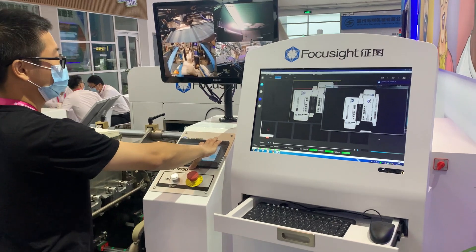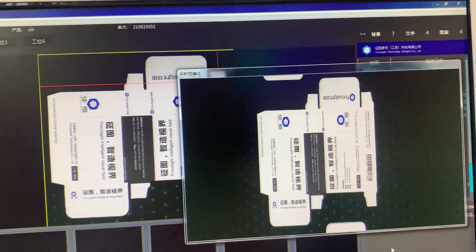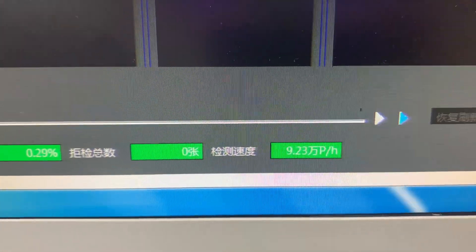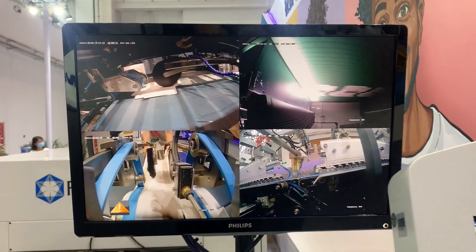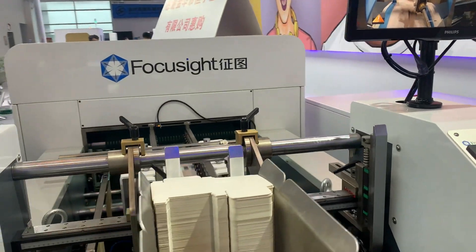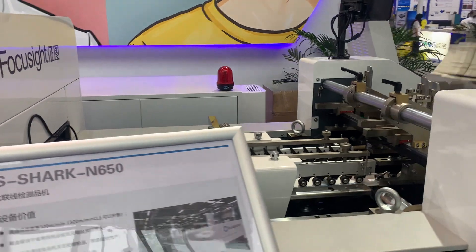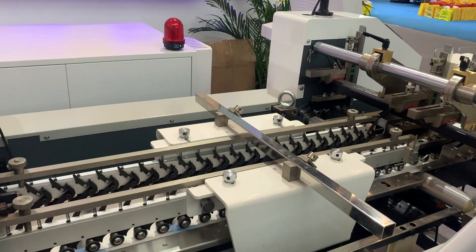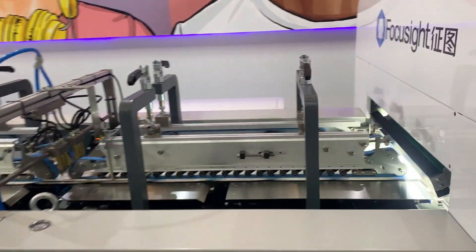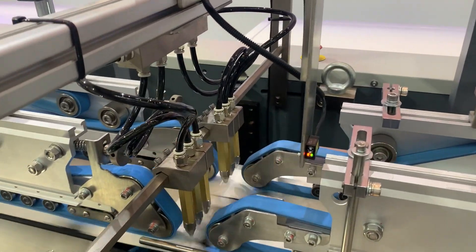Now we start running the equipment. The speed is running at around 300 meters per minute, and I'm sure that you can achieve a speed at 500 meters per minute.